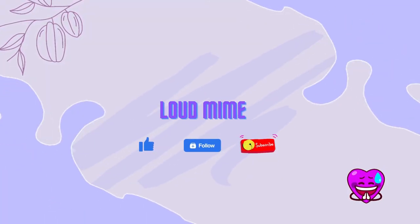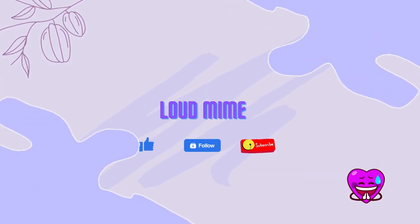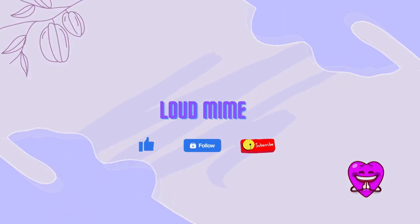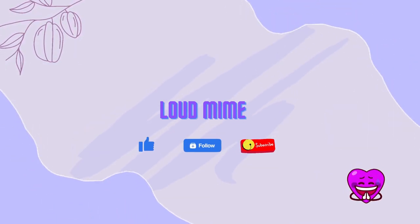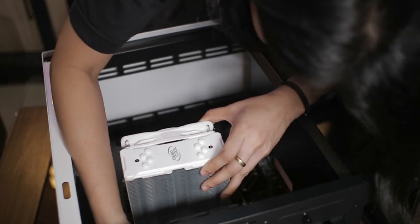Before we continue, thank you for the support. Please like, follow, and subscribe to my Loudmime Gaming Facebook page, YouTube channel, and Twitch. Don't forget to comment down below what video you'd like to see next from this channel.